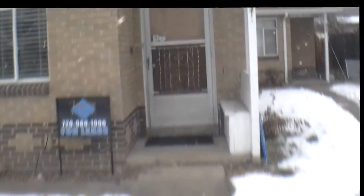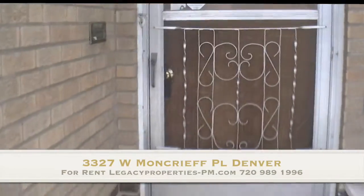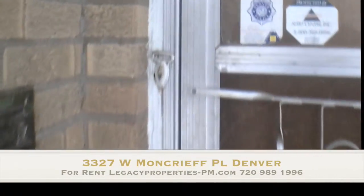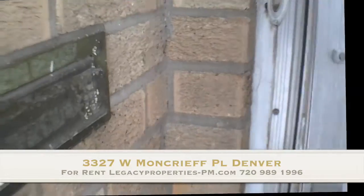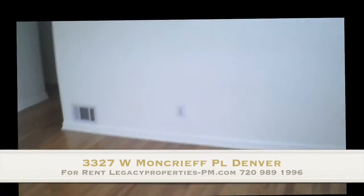Welcome to 3327 West Moncrief Place. This is a two-bedroom, one-bath home in the hilltop area.